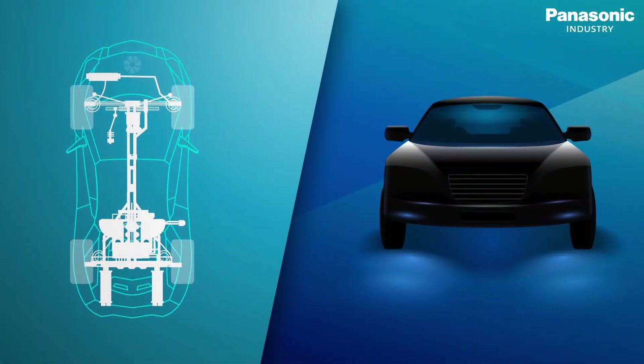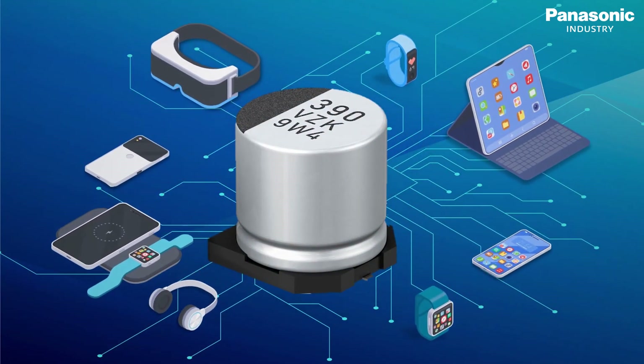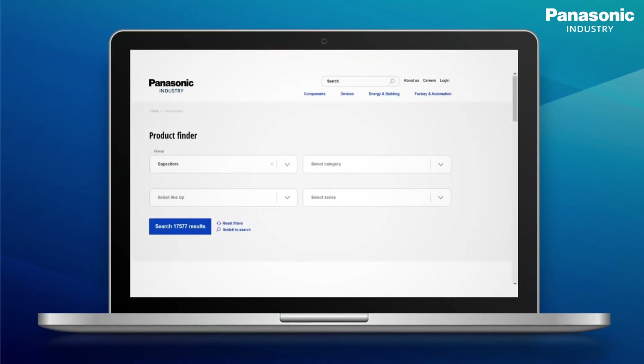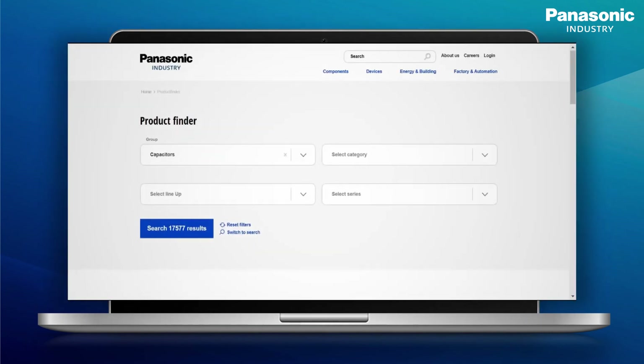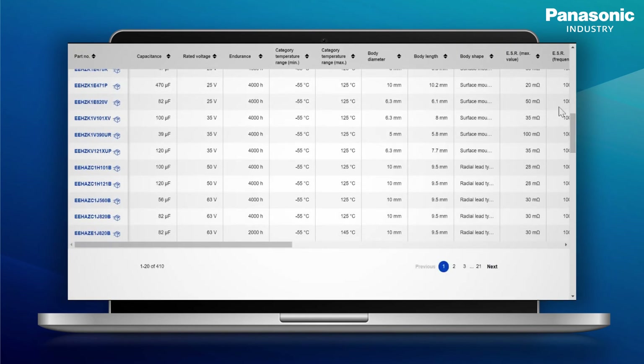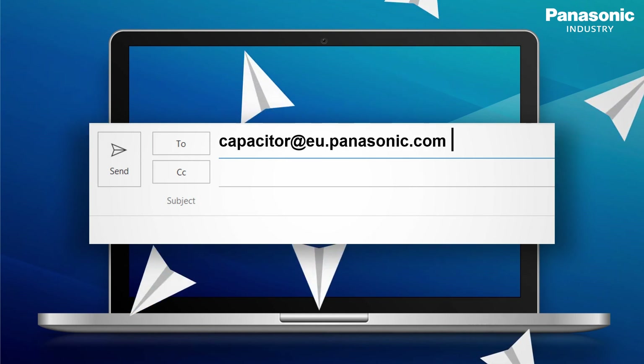These are just two examples of where hybrid capacitors can increase the performance, reliability, and lifetime of countless application designs, apart from considerably saving space. Panasonic Industry offers a wide range of large current, high-capacitance, and vibration-proof capacitors meeting the specific prerequisites of your next-gen product design. Check the product finder on our website for the entire portfolio, or get in touch with our specialists at capacitor@eu.panasonic.com. Thank you.